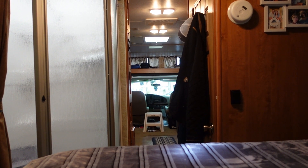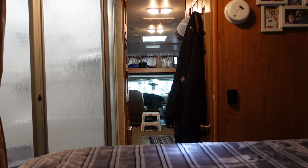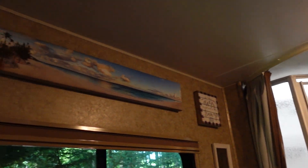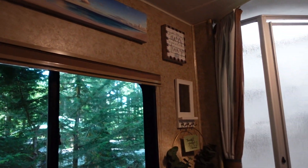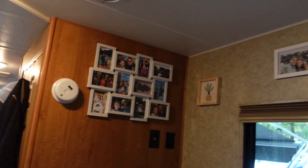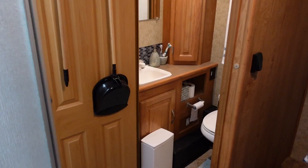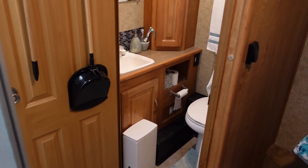From this vantage point on the opposite end of the RV — I'm actually sitting on the queen size bed — we have a full size shower here with a door on it. I'll show you a little bit of the decorations we have in here. Deb does her best to be an interior designer, and I think she does a great job. Over here at the foot of the bed we have our toilet.